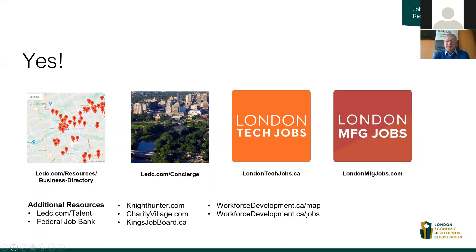The Workforce Development Map also shows hiring employers throughout the London Economic Region — that includes not only London, but St. Thomas, Woodstock, Ingersoll, and others. The job board itself aggregates from a variety of different job boards, including Indeed, London Tech Jobs, London Manufacturing Jobs, Night Hunter, and others. When I looked at it today, there were over 3,500 jobs posted, with many being posted every day even in these difficult times.